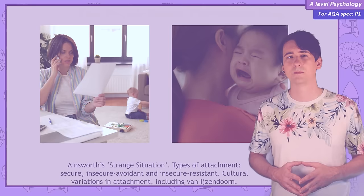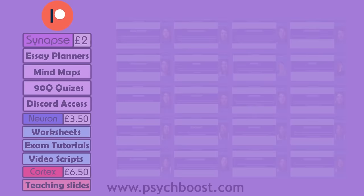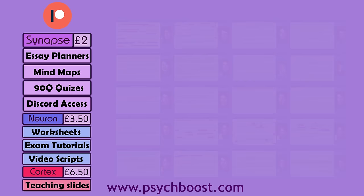The PsychBoost Flashcard app has a new feature — test yourself with over 1,500 multiple choice questions, including every topic on A-Level or GCSE Psychology. Try Paper One for free right now. Patreon supporters can watch PsychBoost videos ad-free, learn from over 17 hours of exclusive exam tutorial videos, and access hundreds of digital and printable resources, including mind maps, quiz sheets, worksheets, teaching slides and more.